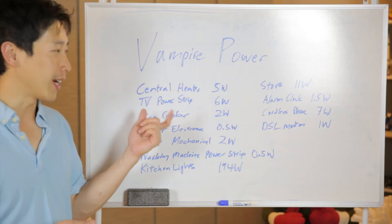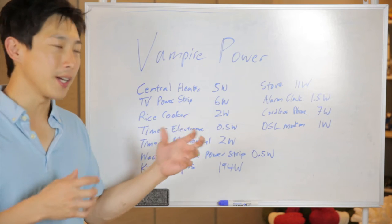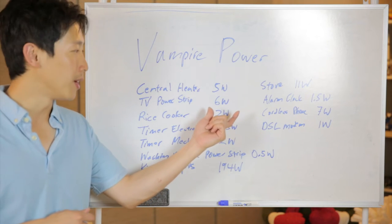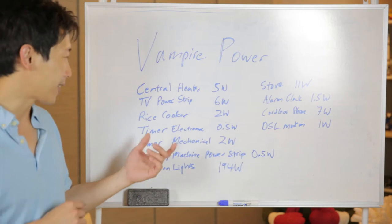Another one is a big honking TV power strip — a premium kind — that uses a lot of standby power because it has an isolation filter and other components inside.